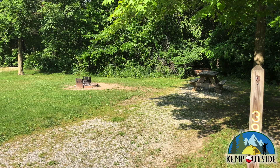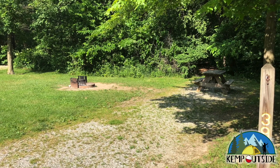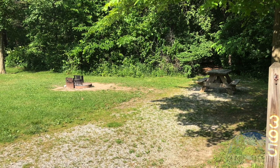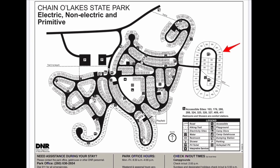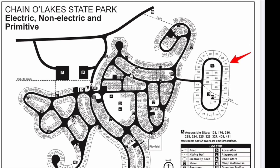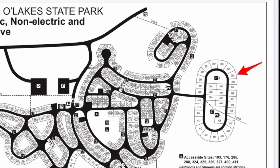In this video, we're going to take a look at Campsite 395 at Chana Lake State Park in Albion, Indiana. Campsite 395 is a back-end site indicated by the red arrow in this eastern portion of the campground. This portion of the campground is primitive-only sites, so there's no electric hookup in these sites.